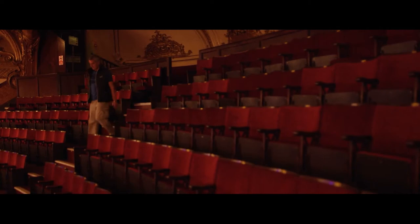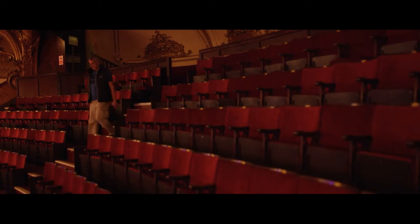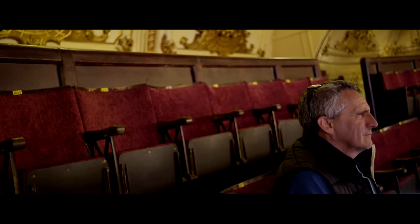When Fuji asked me to test their new Fuji GFX medium format digital camera, this seemed like an ideal shoot to test it on. There is so much detail in this space, you've just got to use a medium format digital camera. A great feature of the GFX is its mirrorless design, which allows the camera to be compact, lightweight, and very portable.